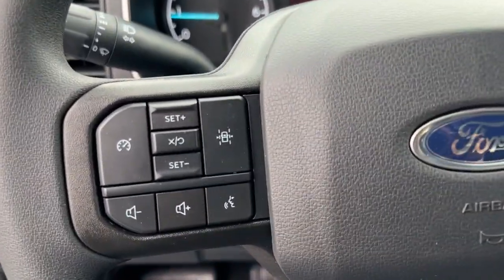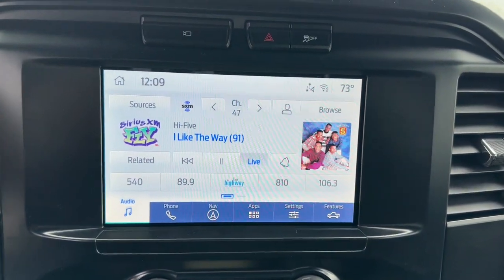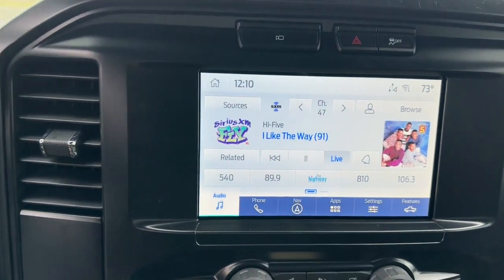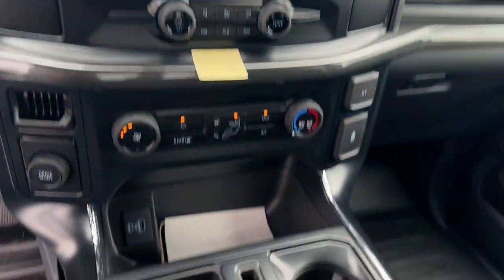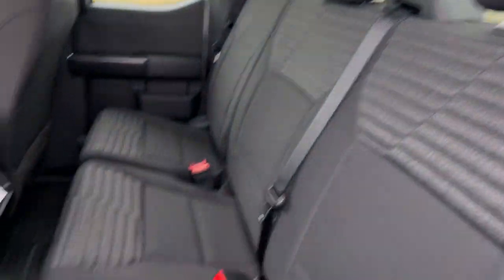These are just some of the great options this vehicle comes with: keyless entry, satellite radio, lane-keeping assist, heated mirrors, alarm, trailer hitch, steering wheel audio controls, electronic stability control, intermittent wipers, and tow hitch.